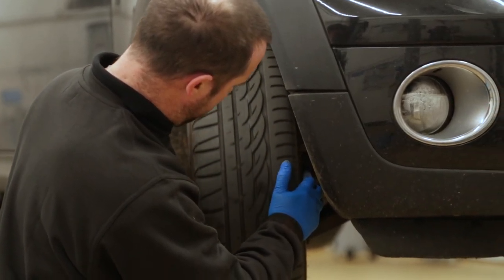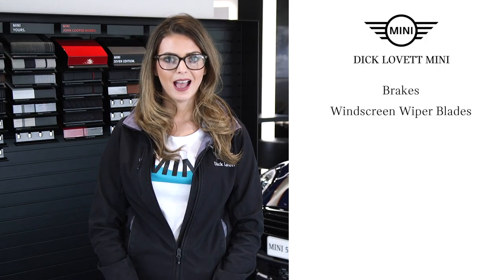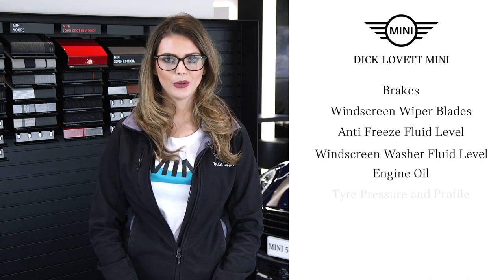Our expert health check covers the following areas: brakes, windscreen wiper blades, antifreeze and windscreen washer fluid levels, engine oil, tyre pressure and profile, battery, lights and cooling water level.